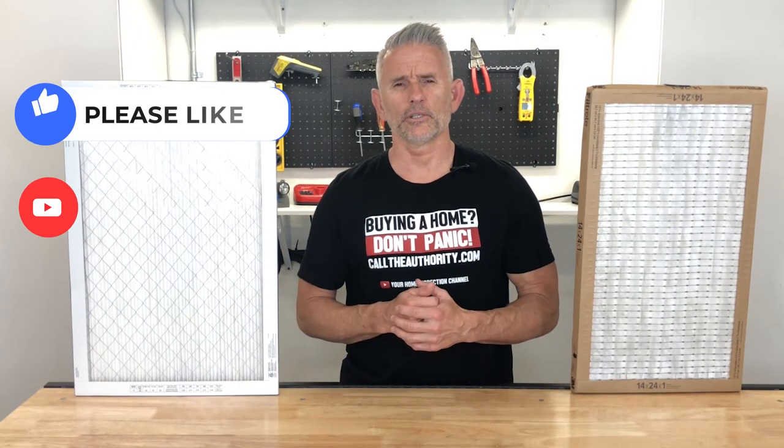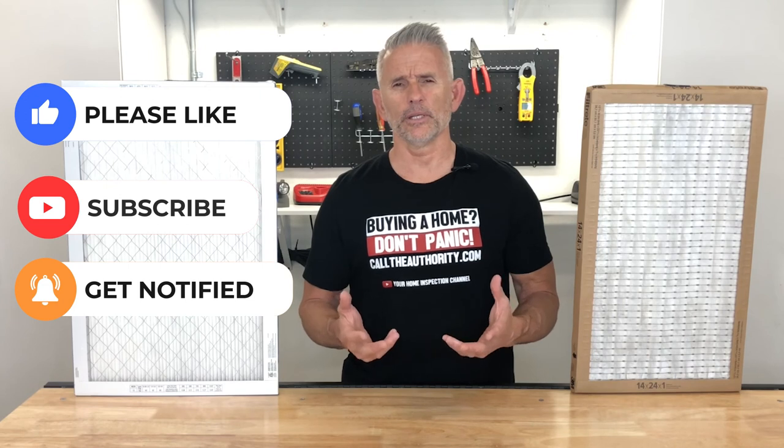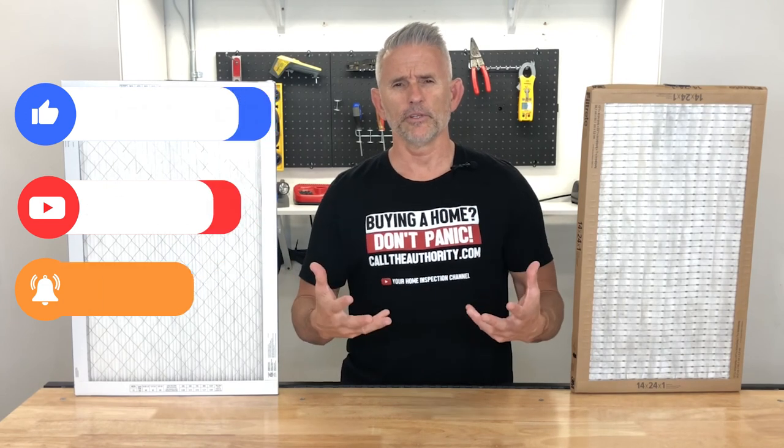Thank you for watching. Please like and subscribe to the channel if you haven't already, and I'll keep bringing these videos to help you maintain and learn about your home.